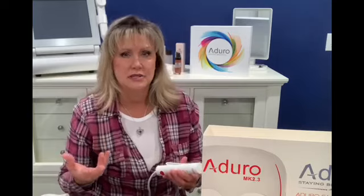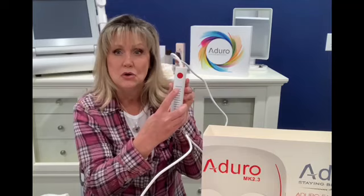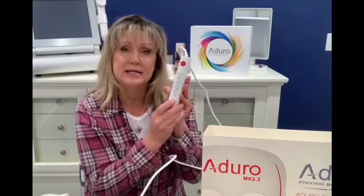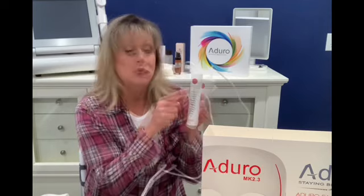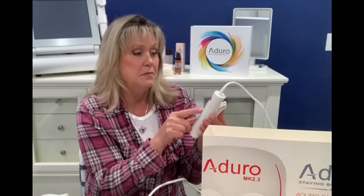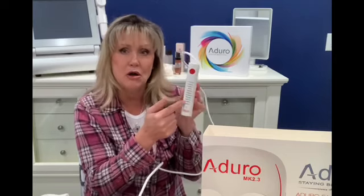I like things that are easy — I don't want to have to figure out a complicated manual. With this light it's so user-friendly. They actually have it all written down on the remote for you. You just look at it and decide what you want to use the mask for: pain relief, wrinkle reduction, acne buster — it's all broken down for you.